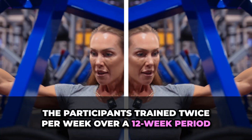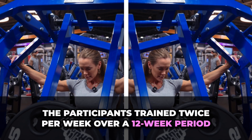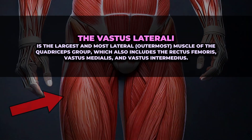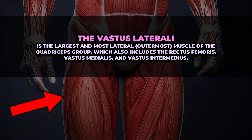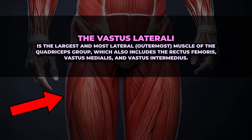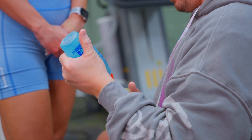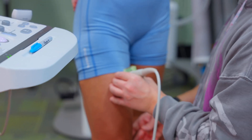The participants trained twice per week over a 12-week period. At the end of the intervention, muscle thickness of the vastus lateralis was re-measured at three specific sites along the upper leg — the 30, 50, and 70% lengths. In addition, the researchers also measured the vastus lateralis cross-sectional area at the 50% site.